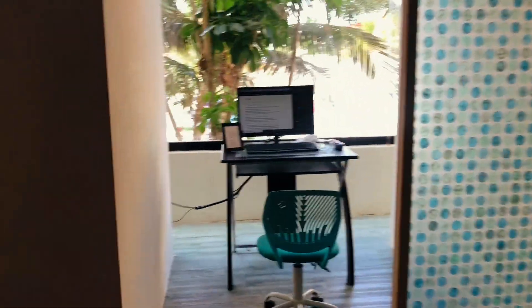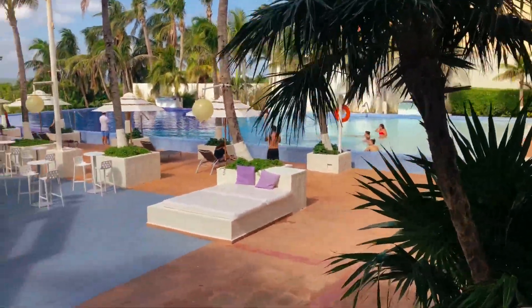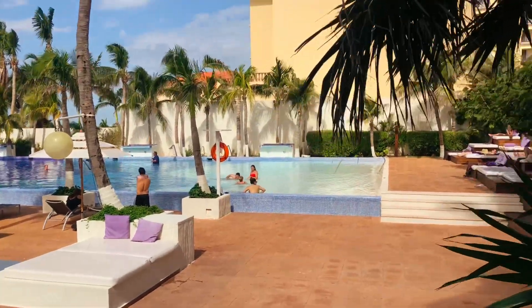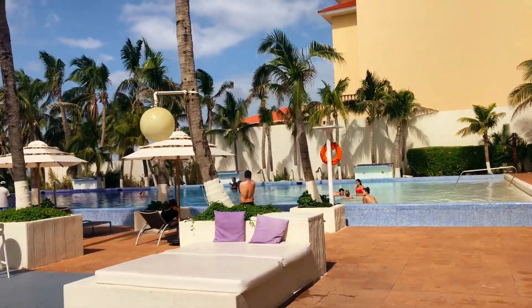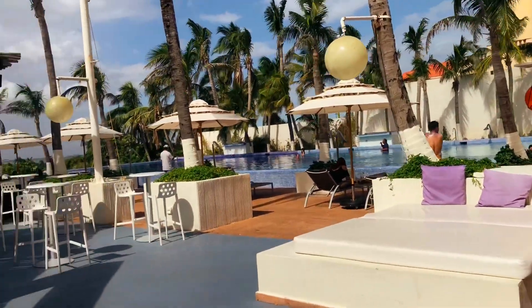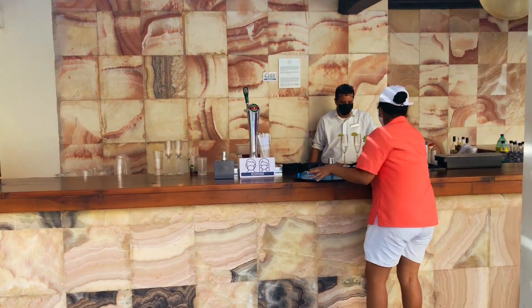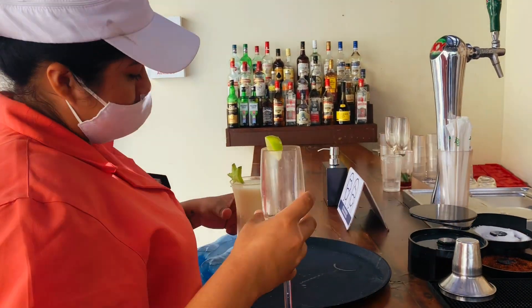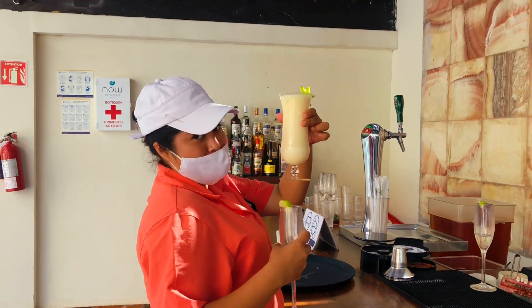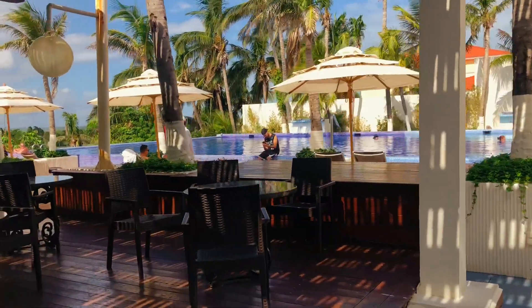There are actually multiple pools here — this is one of them, but there are three in total. This one is where they tend to have activities like paddle boarding and where you meet for yoga. The staff are all very friendly — as you can see, they're always offering you a cocktail, and again everything's free all day, so you can take great advantage of that.